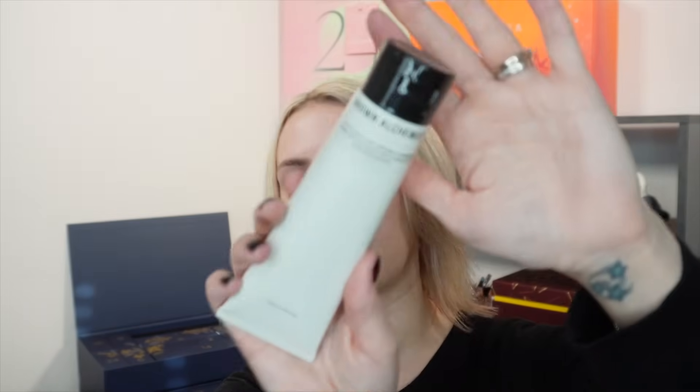Day eight is a big one — a full-size cleanser from Grown Alchemist, the Hydro-Restore Cream Cleanser with olive leaf and plantago extract, 100ml, worth £33. It's gentle, certified toxic-free, 100% natural, gluten-free, cruelty-free, and vegan. It comes in a lovely metal tube. You massage it into damp skin, add warm water to lather, then rinse. I'm quite impressed they included a full-size cleanser — I love finding new cleansers to try.